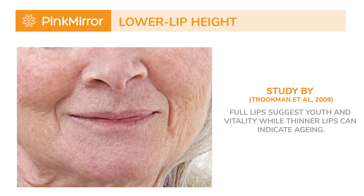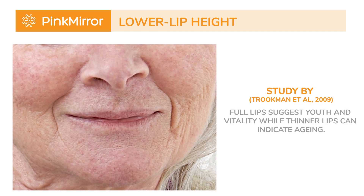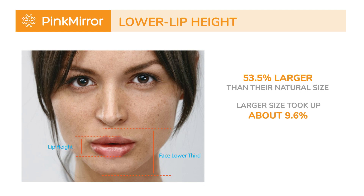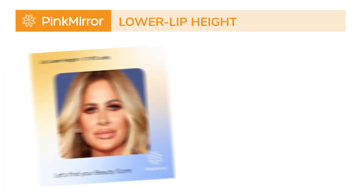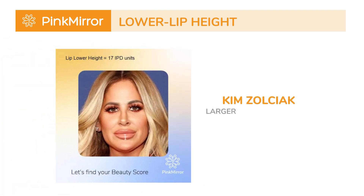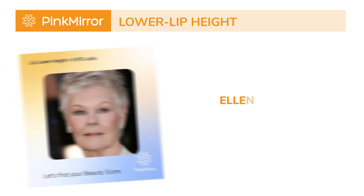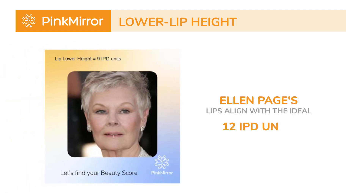Full lips suggest youth and vitality, while thinner lips can indicate aging. According to recent research, the most appealing lip dimensions for women had a surface area about 53.5% larger than their natural size. This larger size took up about 9.6% of the lower third of their face, and had a potentially ideal upper lip to lower lip ratio of 1 to 2. Among celebrities, Kim Zolkyeok has a larger lower lip height of 17 IPD units. Ellen Page's lips align with the ideal at 12 IPD units, while Judi Dench has a smaller height at 9 IPD units.